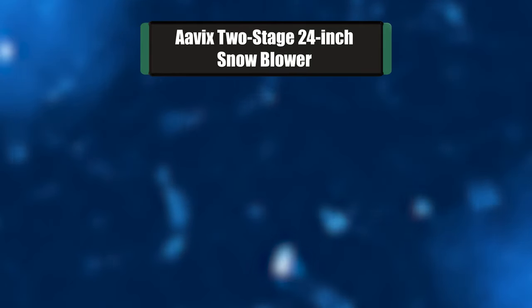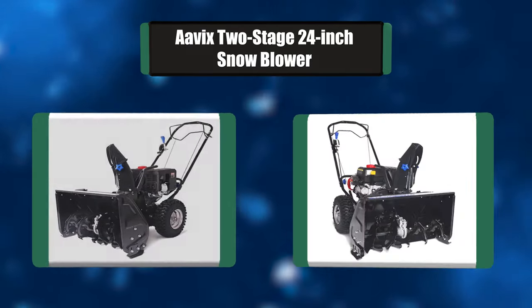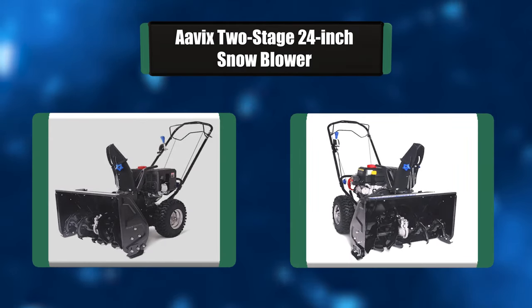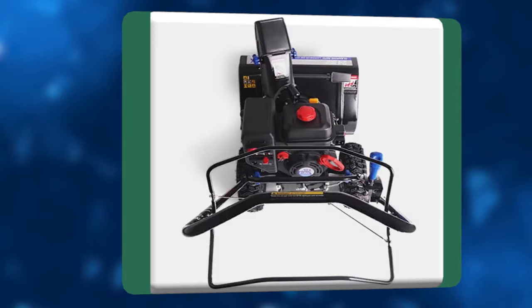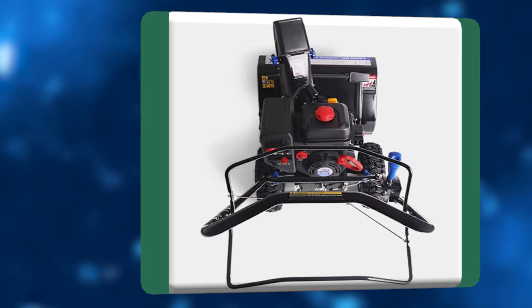Number 7: Avix 2-Stage 24-inch Snowblower. The Avix 2-Stage Snow Thrower works great for snow accumulations of 2 to 17 inches. Features include a 212cc Loncin engine. This AGT 1424 is equipped with electric start, as easy as pushing a button, a 24-inch clearing path, 180-degree chute rotation, and 13-inch tires.